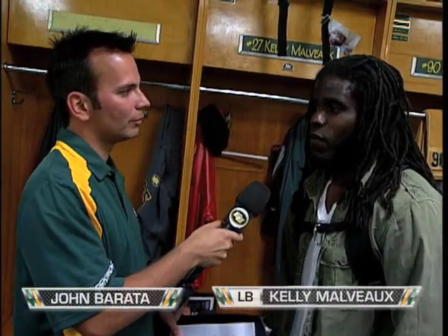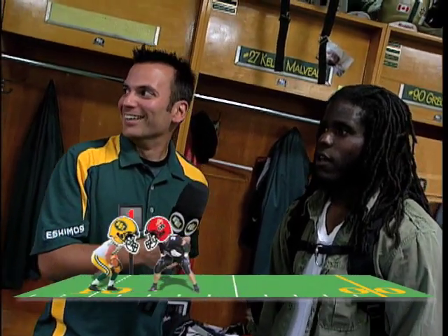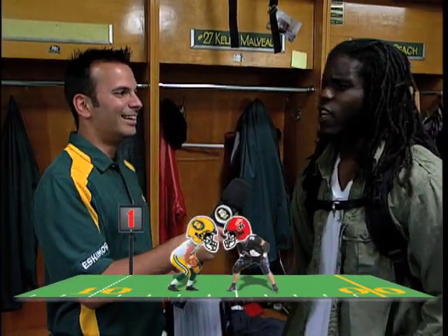For this week in First and Goal, we're here with Kelly Malveaux. What do you want to go for first? Four-point question. Let's ease myself into it. Who do you ask for after dialing 867-5309? I know the song, but I'm trying to... Is that Jenny? It's Jenny!